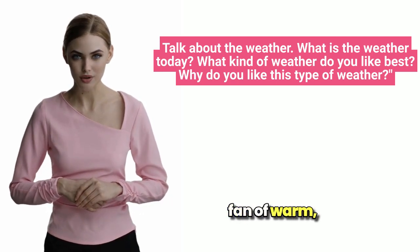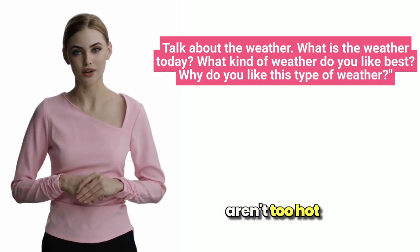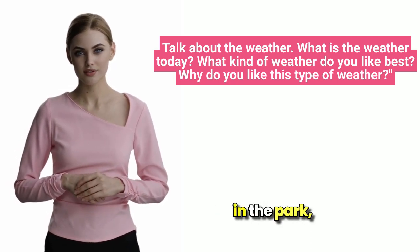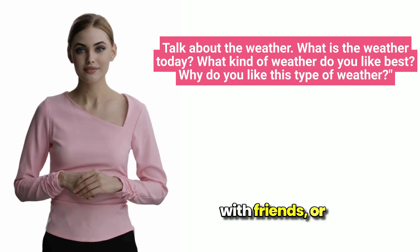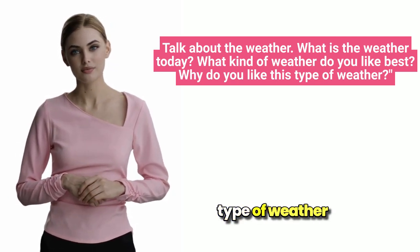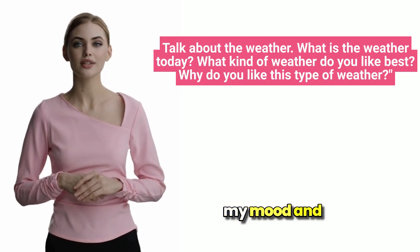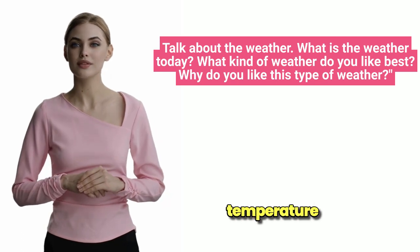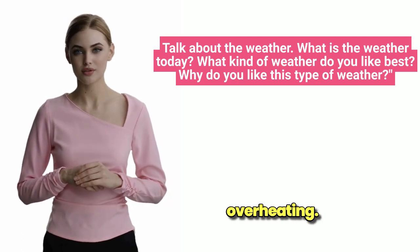This is exactly the kind of weather I like best. I'm a big fan of warm, sunny days that aren't too hot or humid. It's ideal for spending time outdoors, whether I'm going for a walk in the park, having a picnic with friends, or just sitting outside with a good book. I love this type of weather because it boosts my mood and energy levels. The sunshine makes me feel happy and optimistic, while the pleasant temperature allows me to be active without overheating.